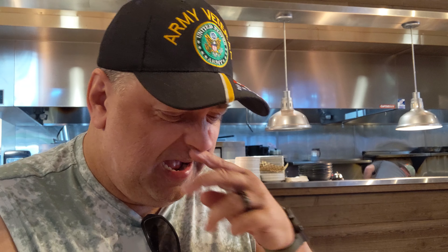Mmm. Definitely juicy. The burger buns are soft and moist. All the vegetables are perfect and fresh and crisp.